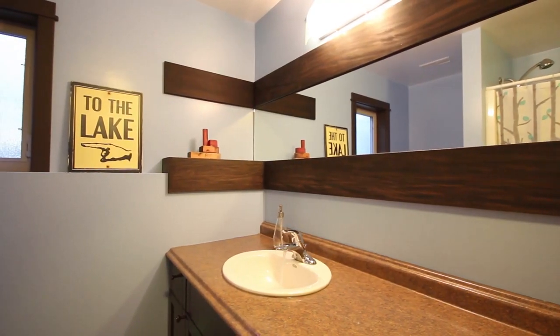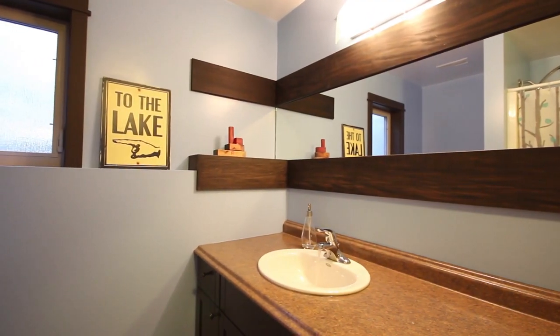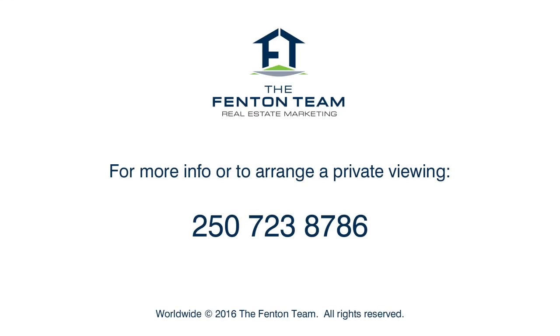And never forget that stunning Sprout Lake is only a few minutes walk away. I'm Chris Fenton with the Fenton Team of Royal LePage. If you'd like to set up a private viewing of this home, we'd love to hear from you.